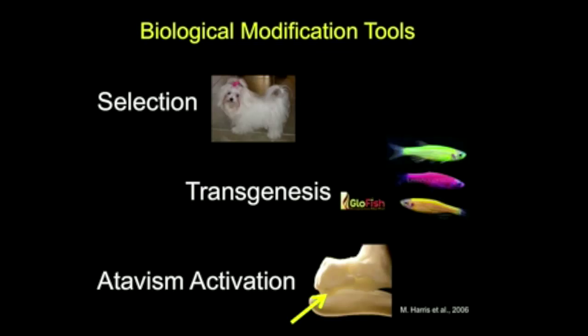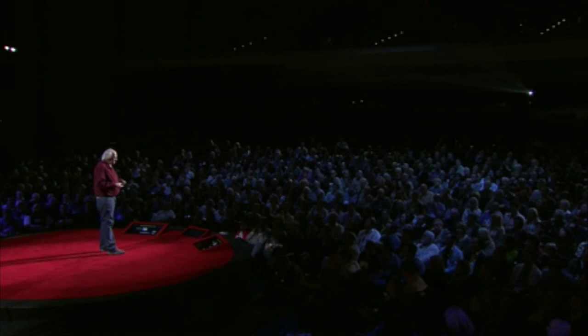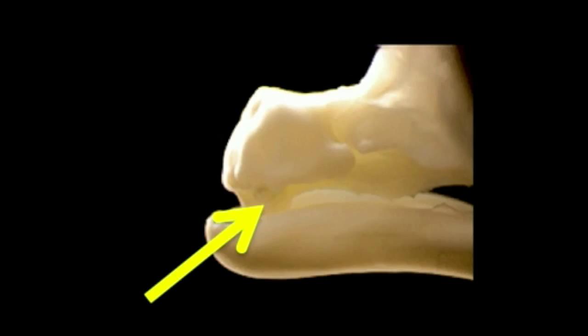There's another thing — what we call atavism activation. An atavism is an ancestral characteristic. You've heard that occasionally children are born with tails — that's because it's an ancestral characteristic. Snakes are occasionally born with legs. Here's an example: this is a chicken with teeth. Matthew Harris at the University of Wisconsin–Madison figured out a way to stimulate the tooth gene and actually turn it on, producing teeth in chickens. We can save that one — we can make a chicken with teeth. That's getting closer; that's better than a glowing chicken.